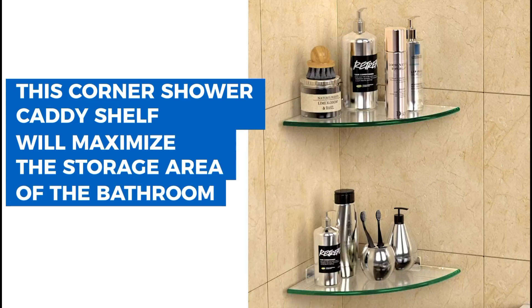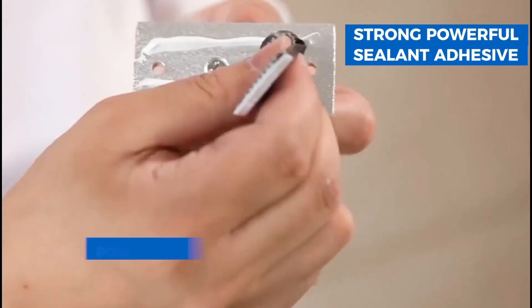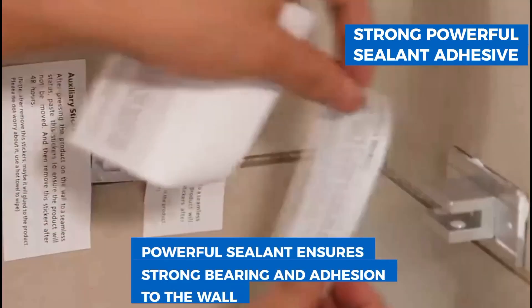9. This set of two glass shelves is perfect for organizing bathrooms, kitchens, or living rooms. They are easy to wipe clean, keeping them sleek and clutter-free.